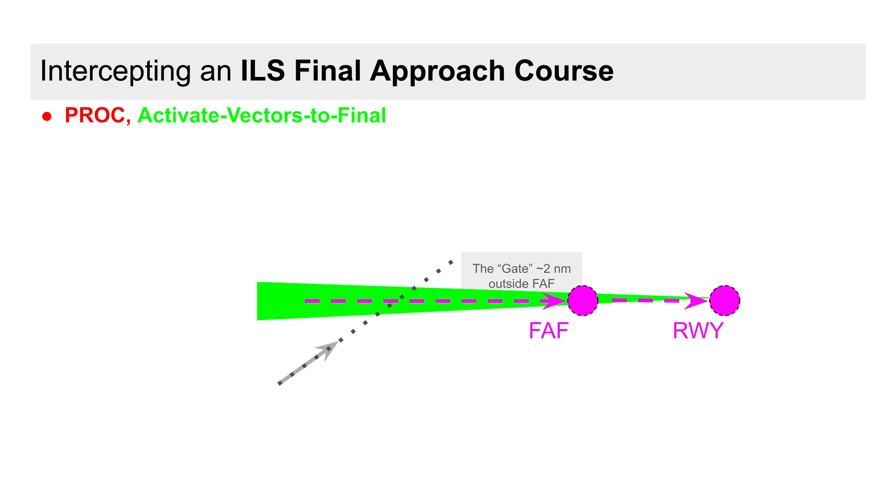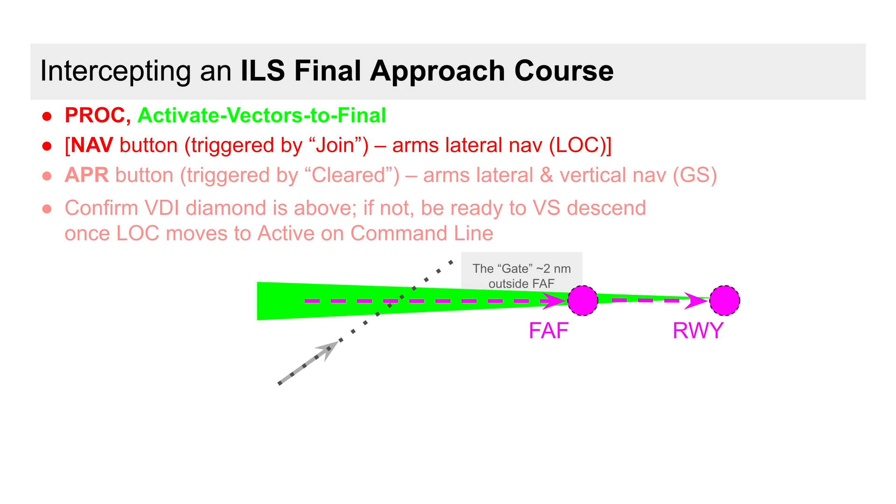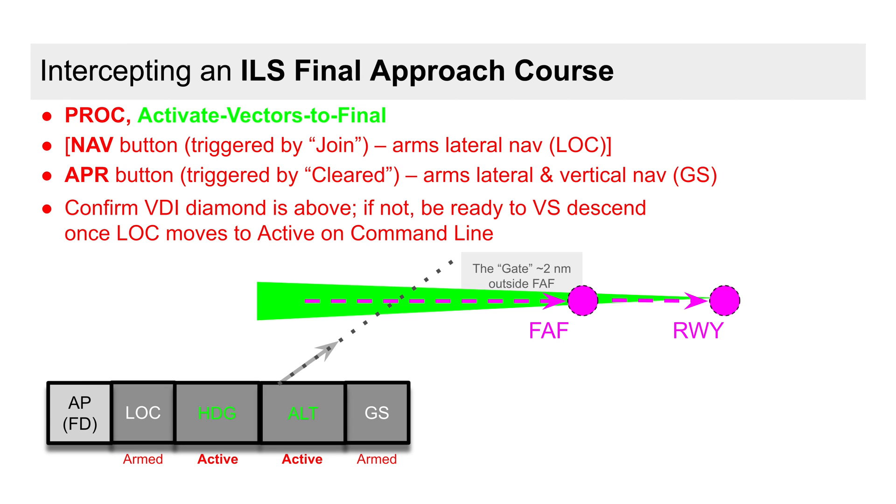After being given our final intercept heading, it could be the case that ATC doesn't yet have vertical separation for our descent, and we might be instructed to join the approach. This is our trigger to hit the NAV button on the autopilot. With or without the intermediate JOIN instruction, eventually we'll hear the magic words 'cleared for the approach,' which triggers us to click the autopilot APR button.